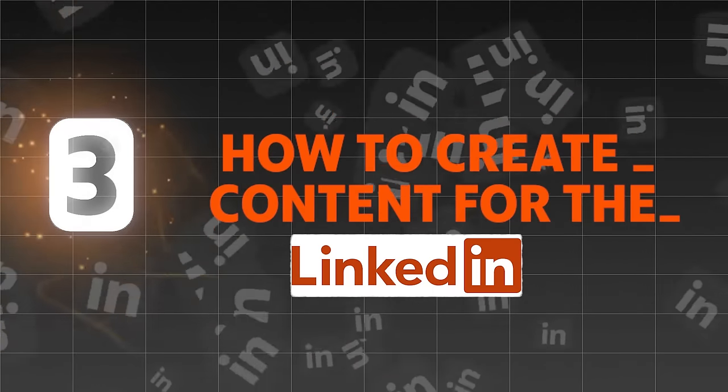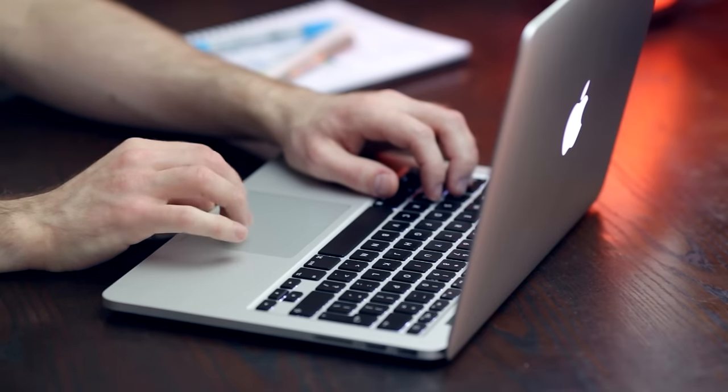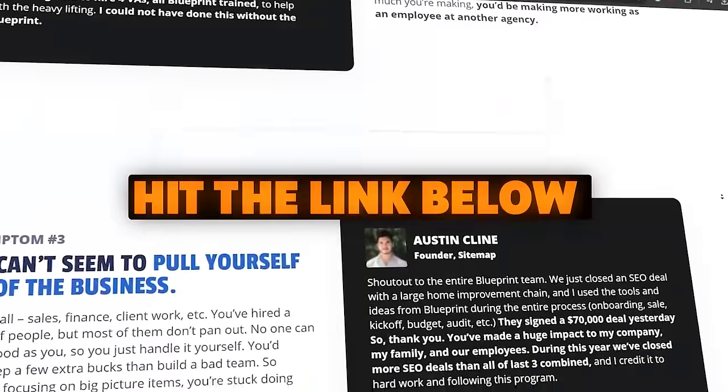There are levels to this — I don't want to overwhelm you. The first thing is getting started, setting up your profile, creating some content, and then you're going to start to see the big picture. That's when you're really going to start to have explosive success on LinkedIn. Moving to part three: how to create the content for LinkedIn that's going to get you good results. Your success is going to come down to your ability to create good content or really just write good copy. I'm going to run you through a copywriting framework we use and teach inside the Blueprint training.